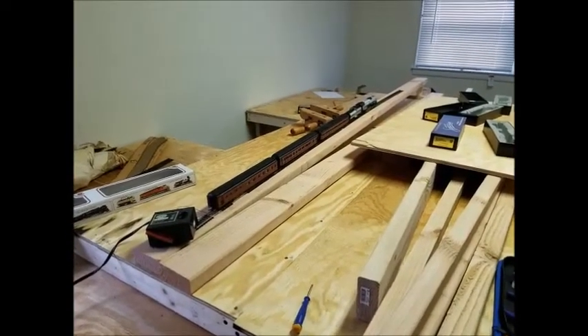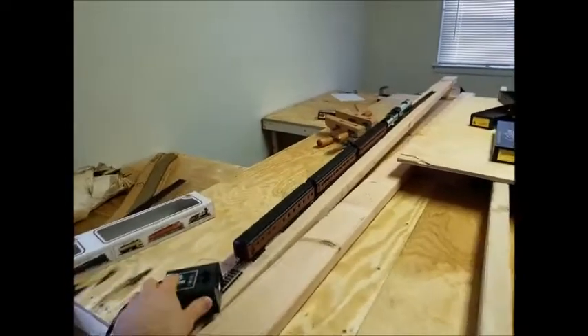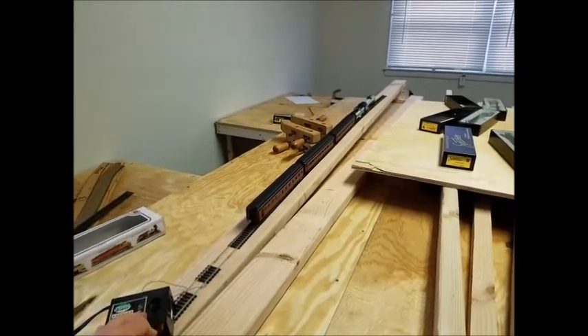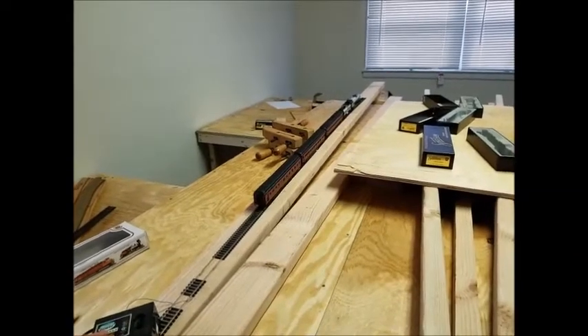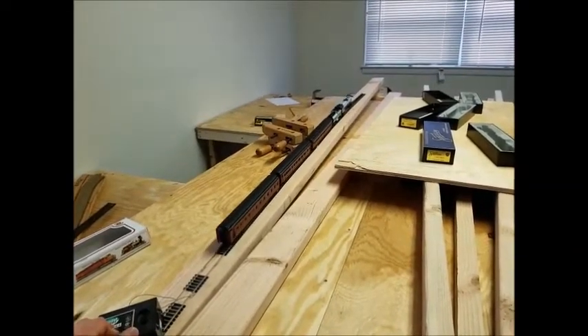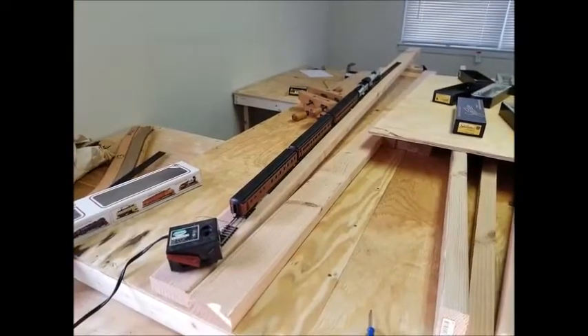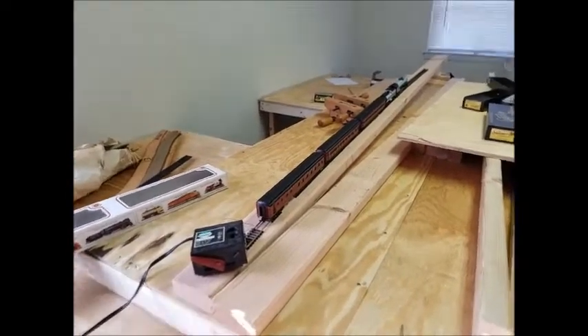Four and a quarter percent grade tests: three Pennsylvania coaches and a 4-8-4 locomotive at max power, then reverse with half power. Next, three Pennsylvania cars with the 4-8-4 locomotive on a six and a half percent grade test.